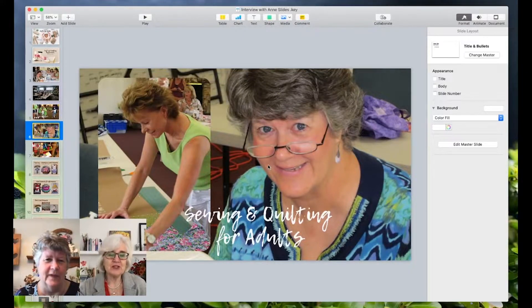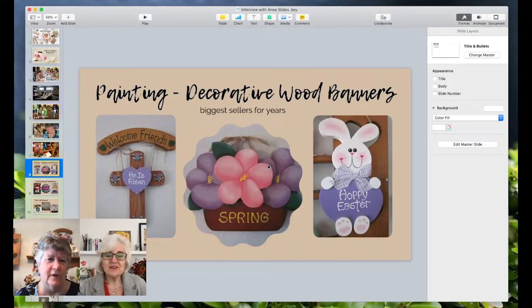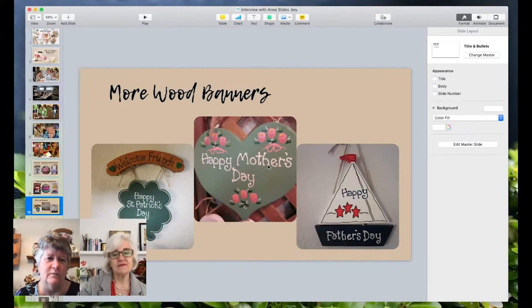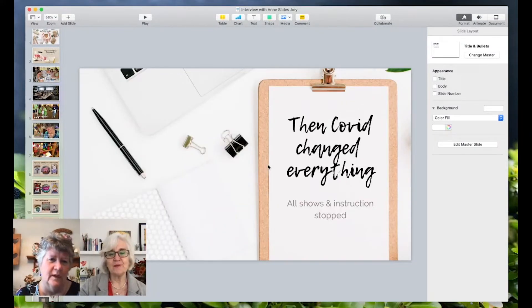Brilliant — and then you teach adults as well? Exactly. I did craft shows for years and years with all kinds of different crafts, from the wooden banners to these here. Oh my goodness, these are fabulous! These have been a very big bestseller of my painted art, and I sat there thinking I need to use some of this and create them maybe digitally into some kind of a pattern — wouldn't that be fantastic? Anyway, COVID changed everything and the shows and the instructions stopped.